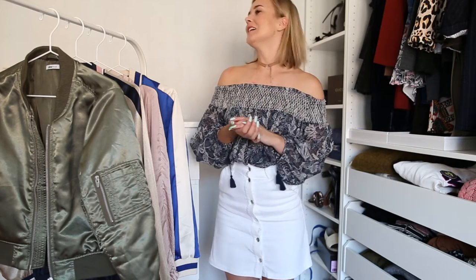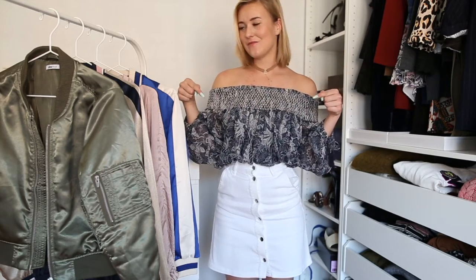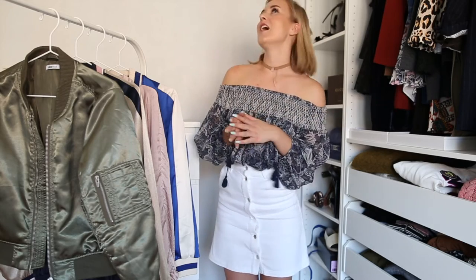Hi! Welcome back to my channel and a new episode. For all the new followers, my name is Kai Maria, and you can subscribe to my channel here. Today I want to show you how I style one of my favorite trends this spring — the bomber jacket.